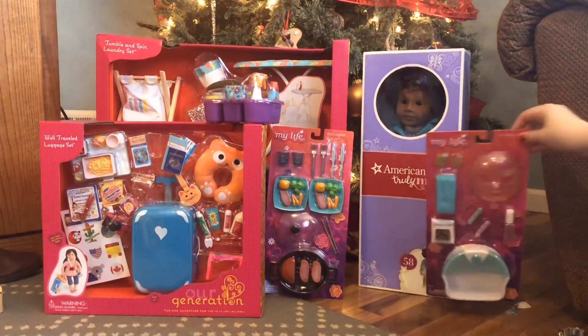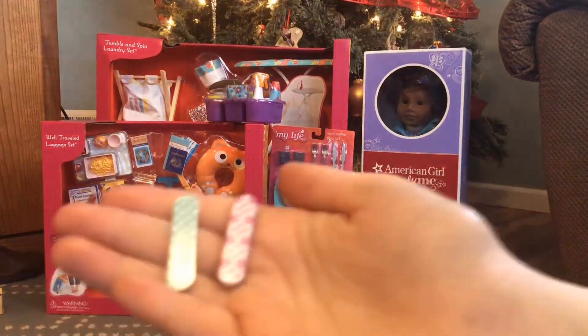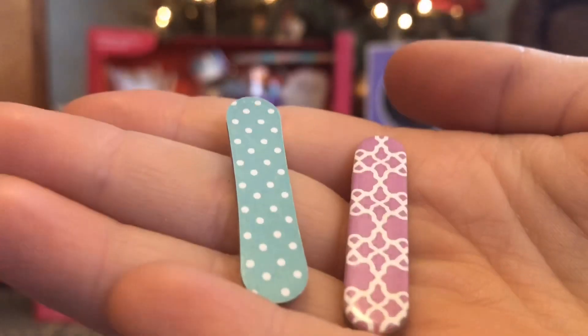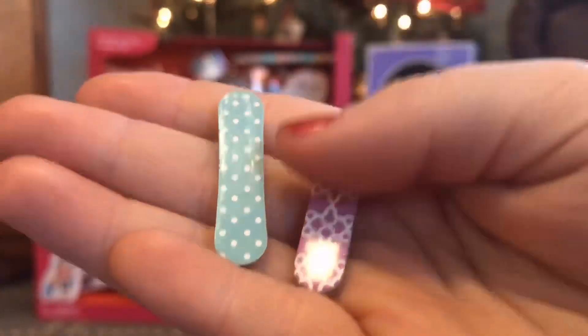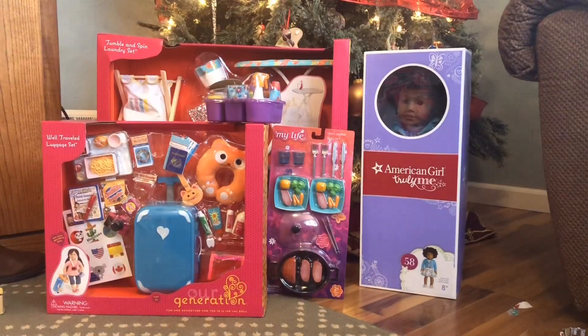Next we're going to be looking at this spa and pedicure set from My Life As at Walmart. The first thing we have is two plastic little nail files — they're super cute. One is blue and polka dotted and the other is purple with a really fun design on it.